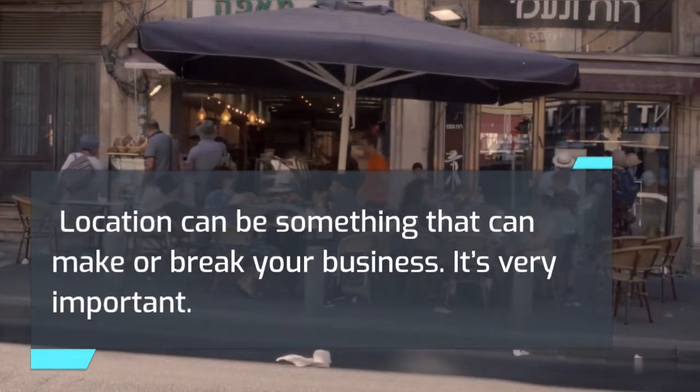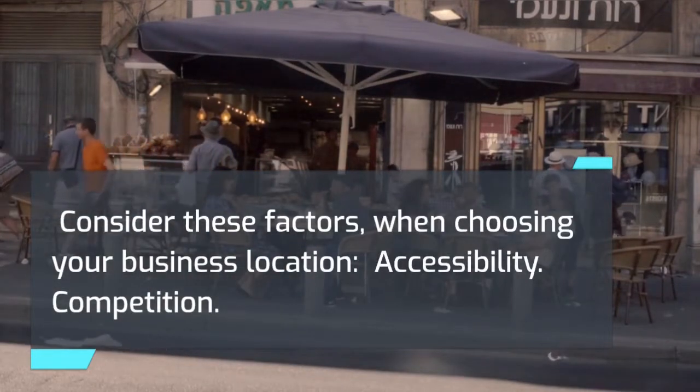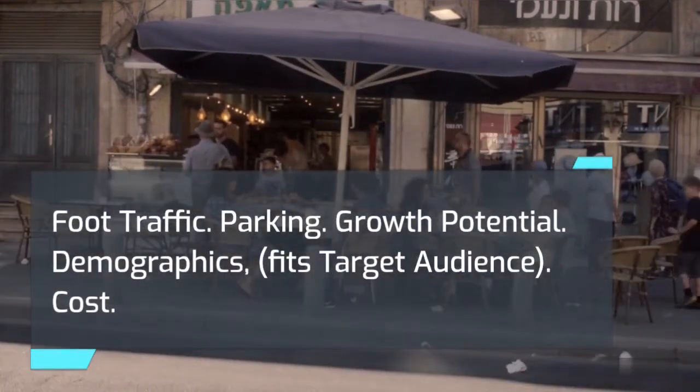Consider these factors when choosing your business location: accessibility, competition, foot traffic, parking, growth potential, demographics, fit with target audience, and cost.